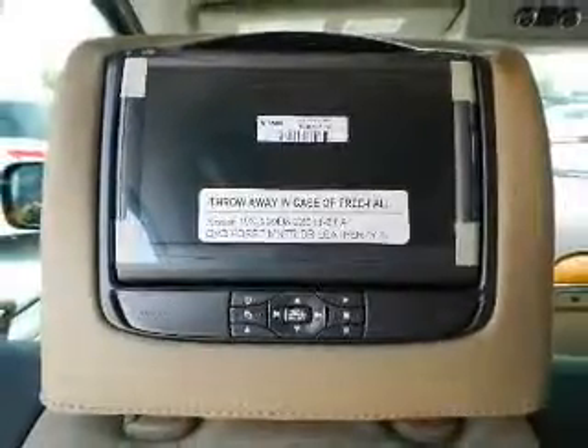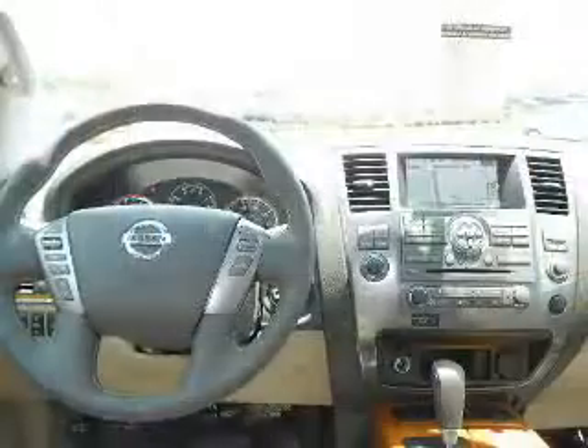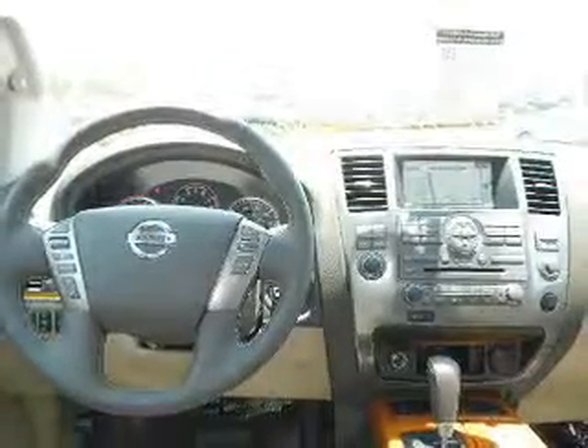Keyless entry, leather seats, power door locks, power windows, cruise control, Bluetooth wireless, and AM FM stereo with a CD player.